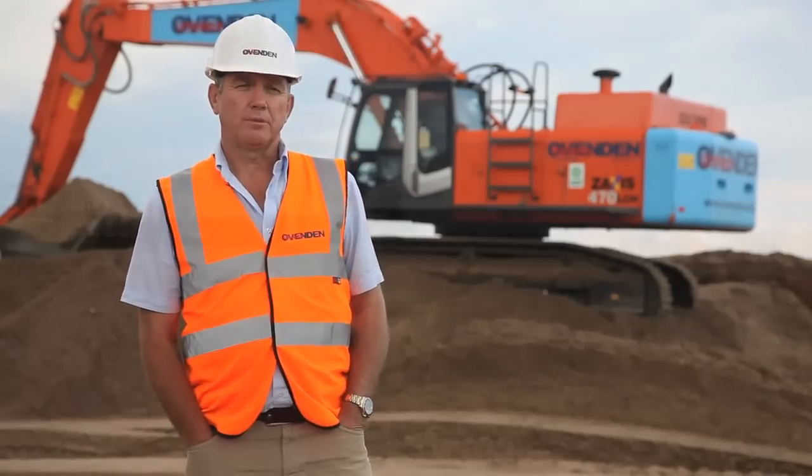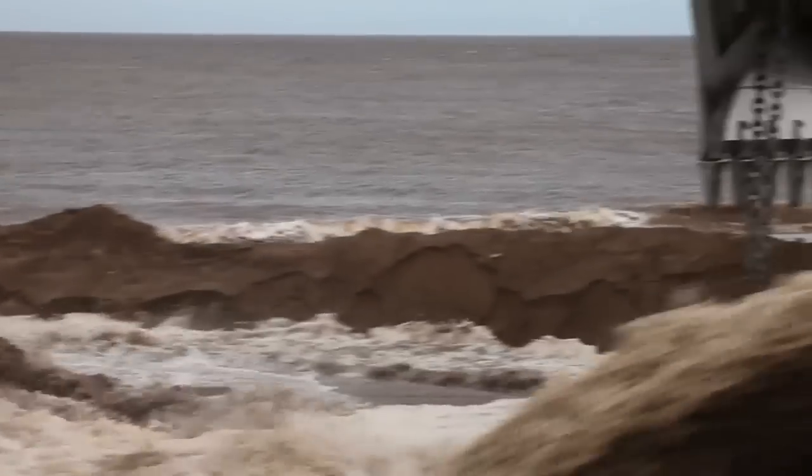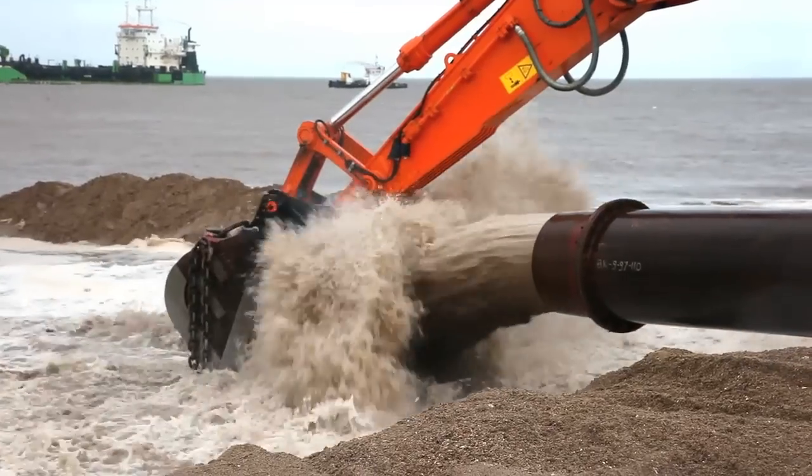The machine specifically is used for transporting the pipes, joining the pipes together, relocating the sand, and holding the pipe while the material is being pumped ashore to direct it into the right position.